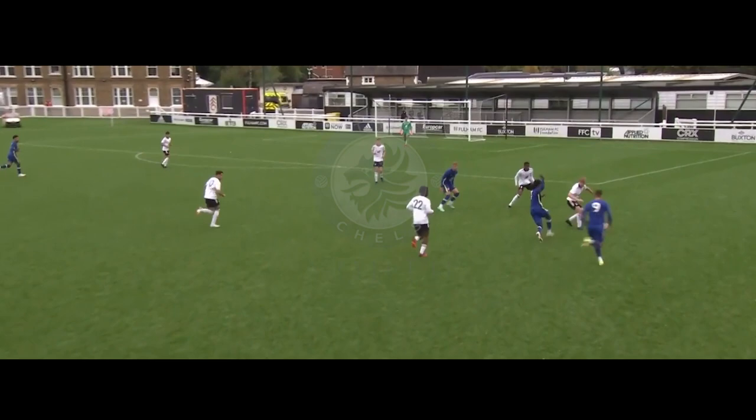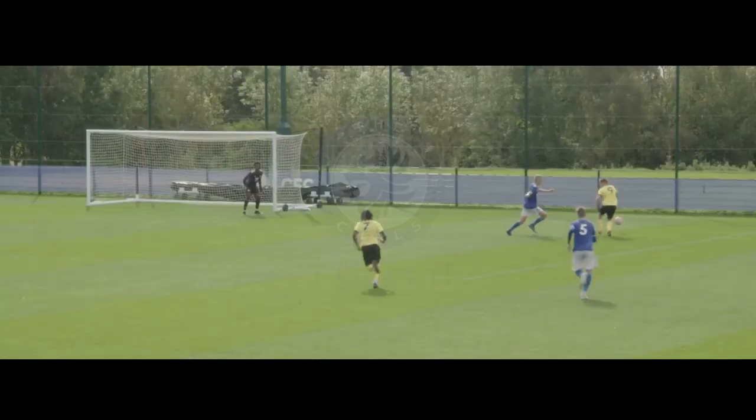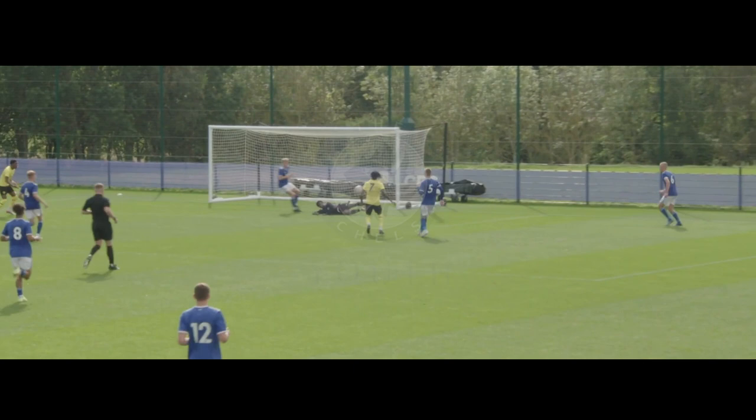Thomas taking over, accelerating. Bell. Anderson. Three-two. Thomas gets it from Stutter — it's well saved. Chip weighs in, well blocked. Chelsea pushing hard here.